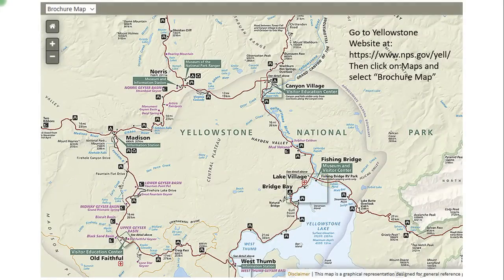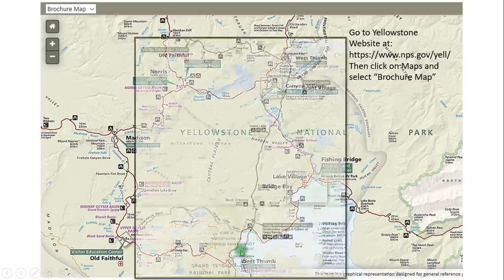I've got this map right here off the Yellowstone website, and I recommend you click on maps when you go to this website and select the brochure map, because this is the best map in terms of helping you see all of the different places that you may want to go visit. A lot of the key tourist areas are pointed out very clearly on this map. When we were there, we came in through the south entrance, just south of West Thumb.